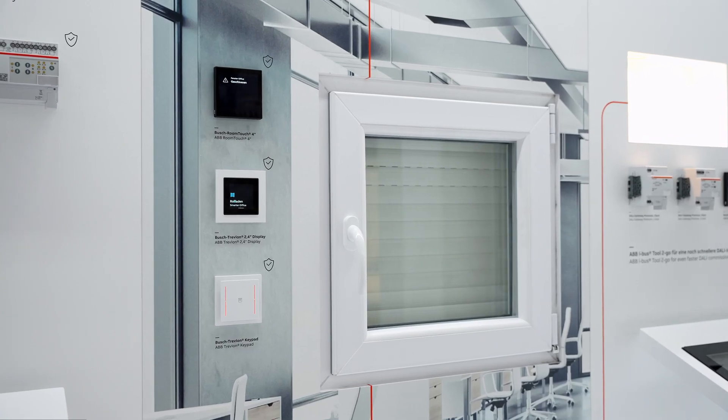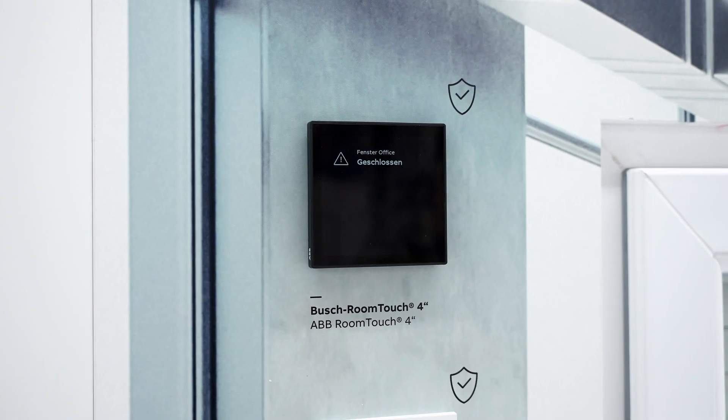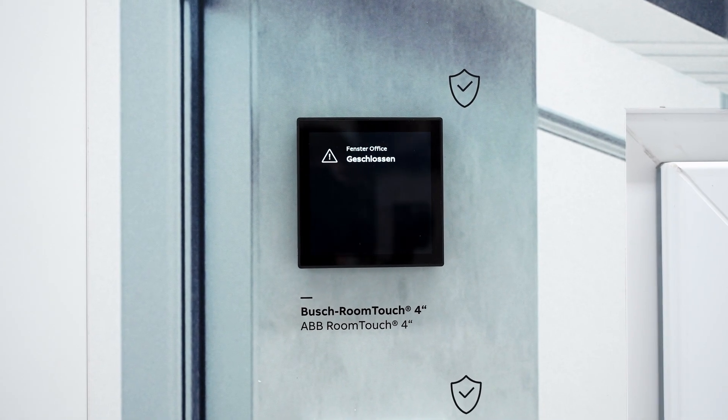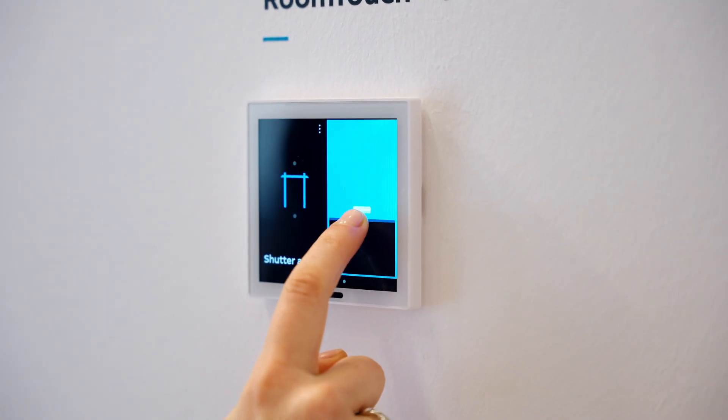This latest product redirects our attention to the third category within our range of innovations, specifically emphasizing modern design. Please take a look at the ABB RoomTouch 4-inch, an extension of our RoomTouch family with modern design and user-friendly operating concept. It is compatible with KNX and ABB Free at Home.